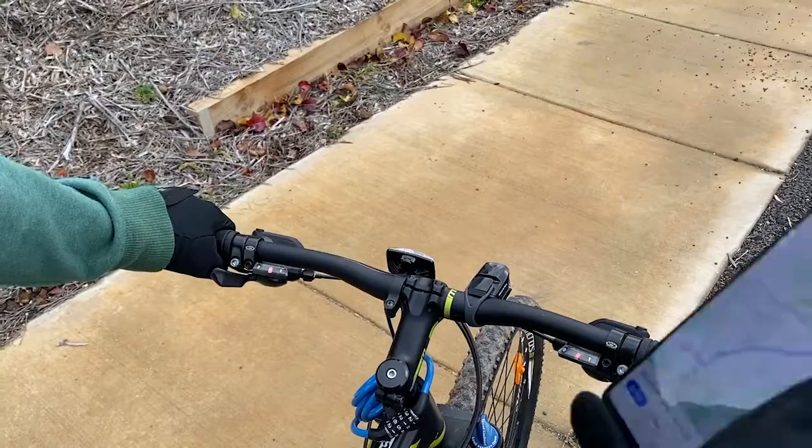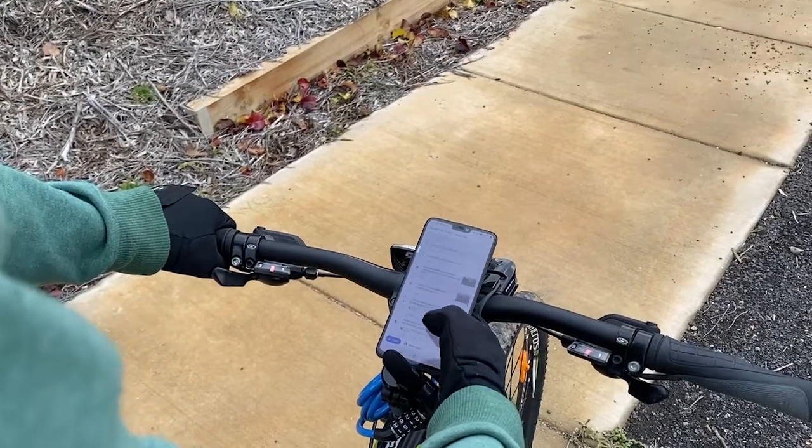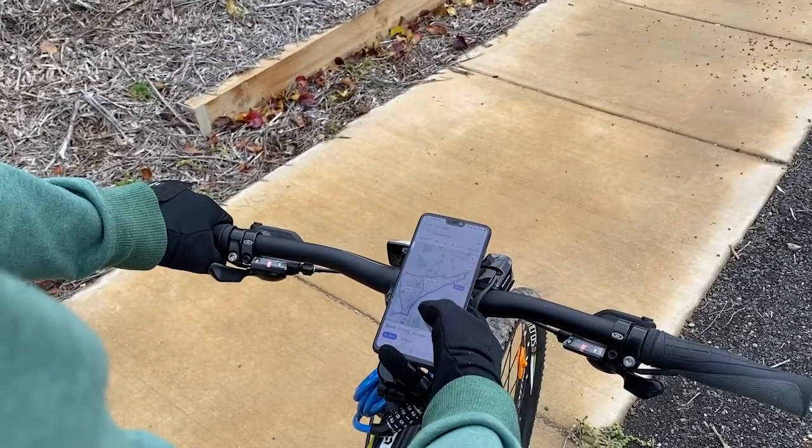It doesn't require any extra steps James wasn't planning on doing already, besides pairing the phone. If more details are required, such as street names or future directions, James' phone can be docked on the handlebars to show the full Google Maps view.